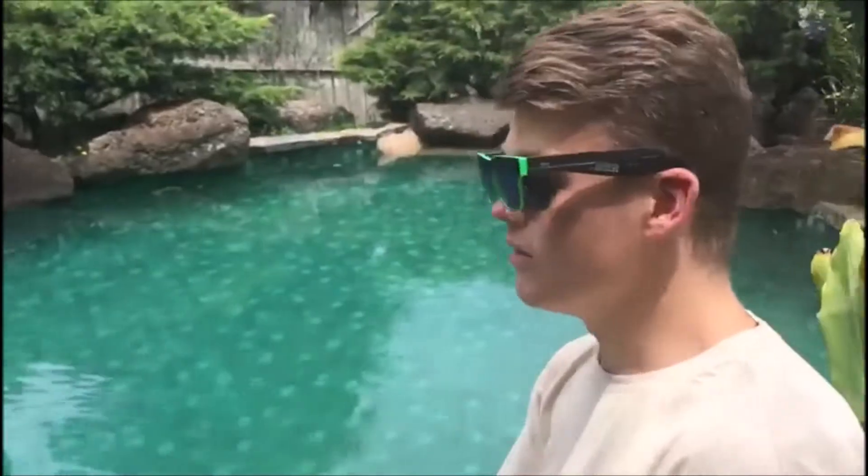My name's Christian, I'm 19 years of age, I'm from Perth, Western Australia. Oh hey, didn't see you there. My name's Callum and welcome to my application video.